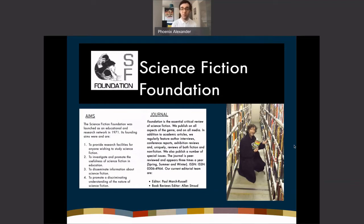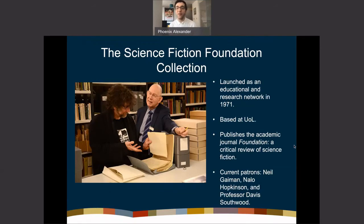Our collections are a combination of materials owned by the University of Liverpool and the Science Fiction Foundation. The Science Fiction Foundation is one of the largest educational charitable institutions of science fiction in the UK. It was founded in 1971 — you can see the little manifesto on the left-hand side of the slide — and it publishes Foundation, one of the seminal critical journals of science fiction.